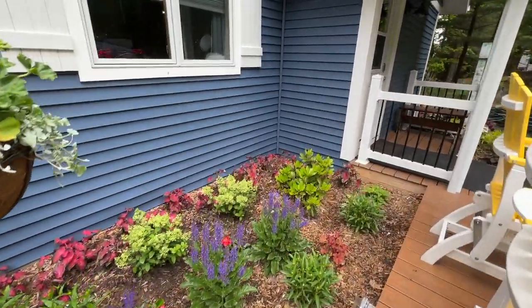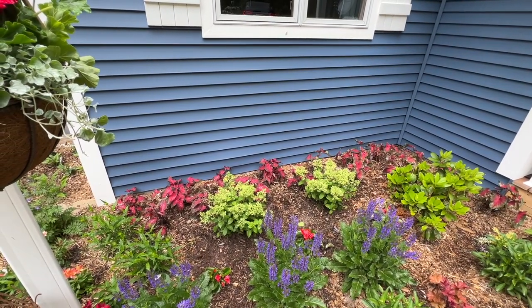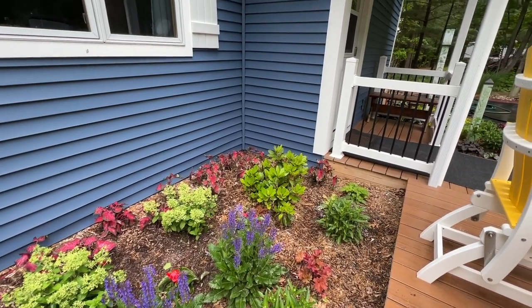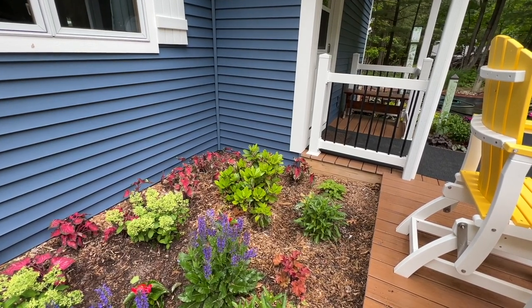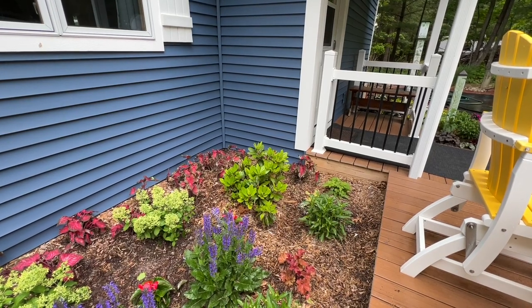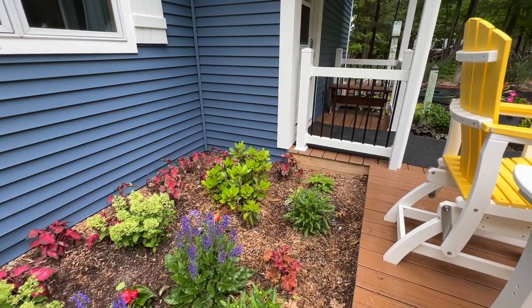Rod planted a ton of caladiums along the back of the house and that red really pops nicely up against that blue. In the very back corner there's a rhododendron that has really taken a beating - two winters ago the deer ate it and then it got trampled down, so we just trimmed it back hard and it's just starting to regrow. I'm excited to watch as that regrows.